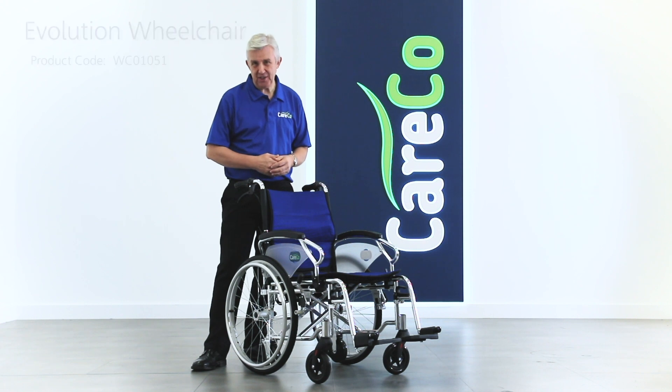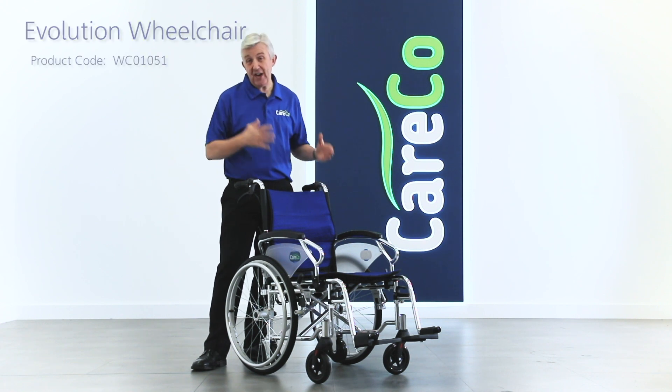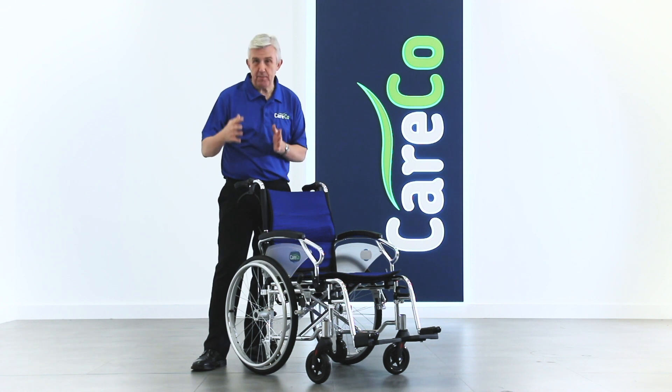This is the Kerco Evolution, a remarkably designed wheelchair that serves as both a transit chair and as a self-propelled chair.